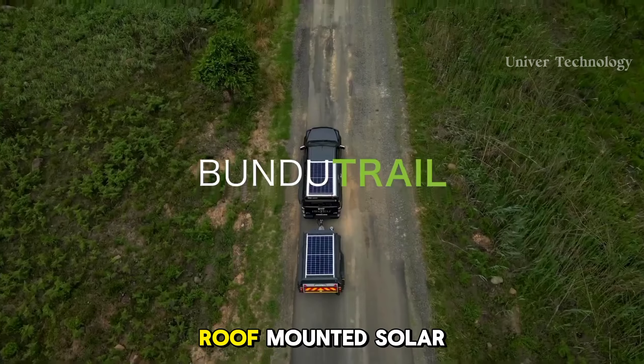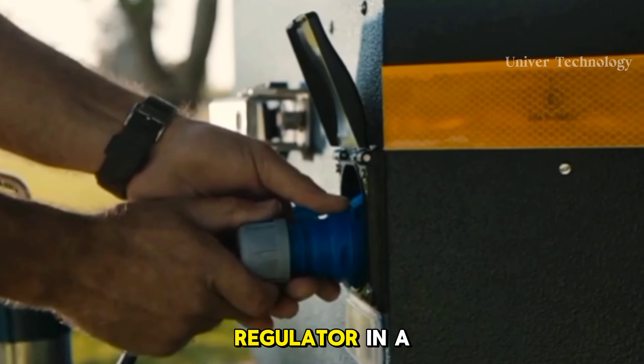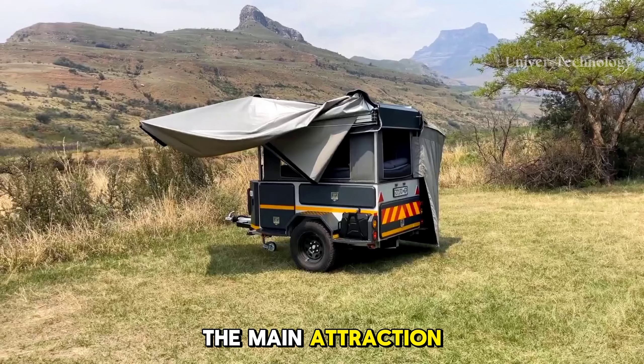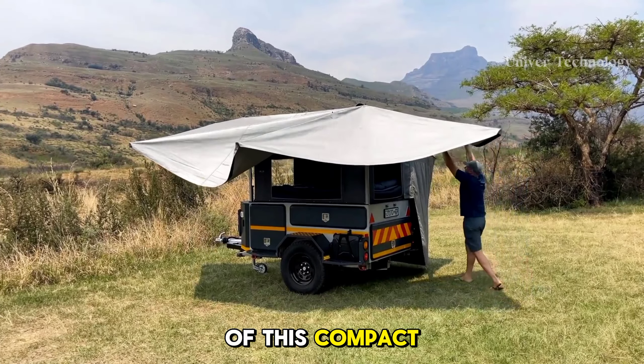Bundu Trail. The Bundu Trail is a South African camping trailer manufactured by Bundutech. It is easy to tow and is available in two sizes — 750 kg and 1.1 ton. This trailer has a full kitchen, including everything from coffee cups to spices and a camp stove.